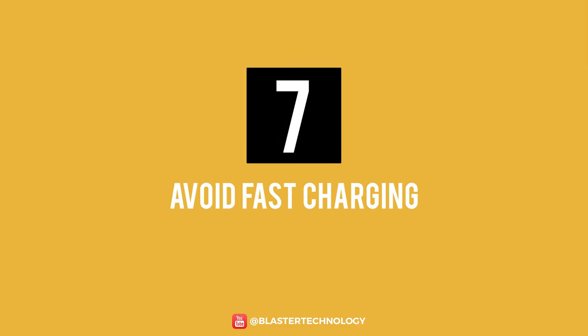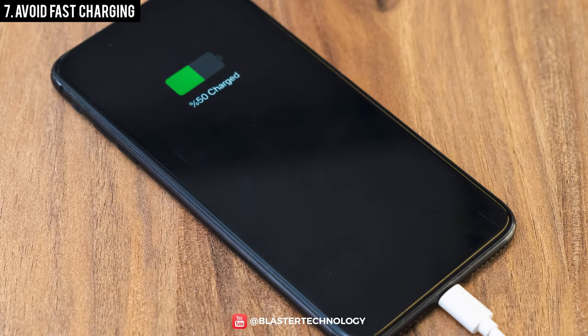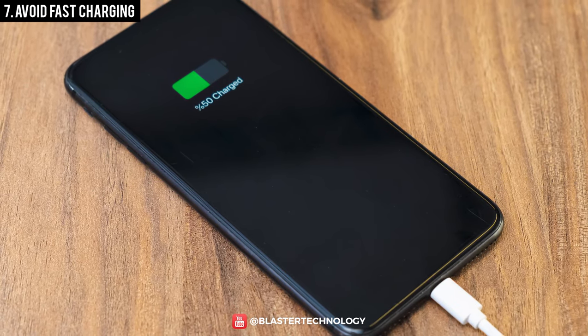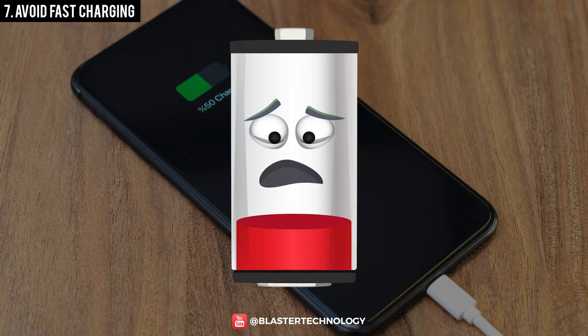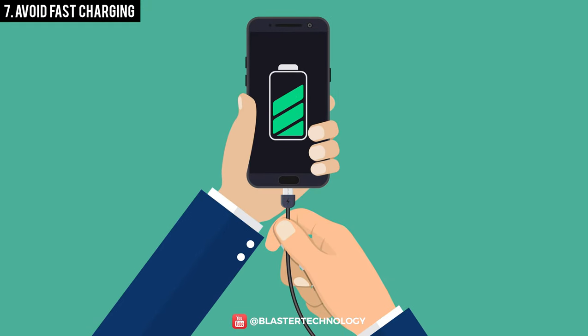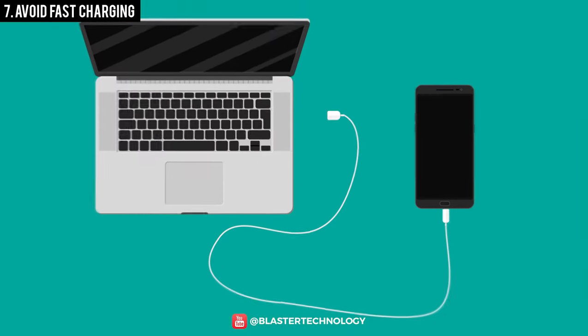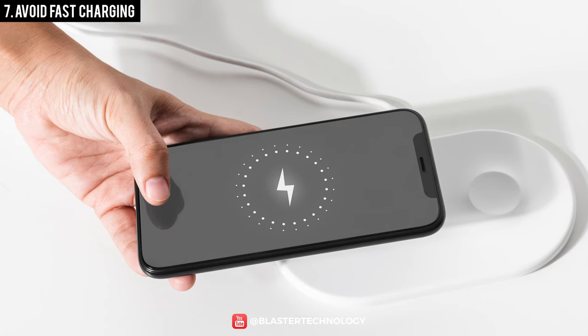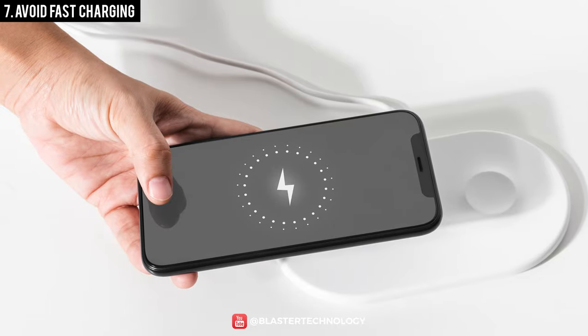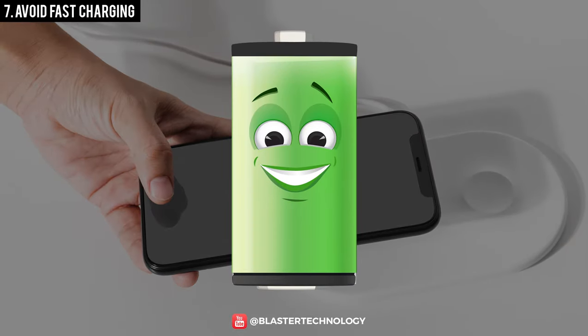Number 7: Avoid Fast Charging. Even if it's an invention that can make our lives easier or save us from an emergency when we need a phone, fast charging can be a threat to the phone's battery. The faster the battery is charged, the greater the risk of degradation. Charging the battery on a computer or with a smart charger can be the better solution because they limit the voltage and charging speed, thus protecting your battery in the long run.